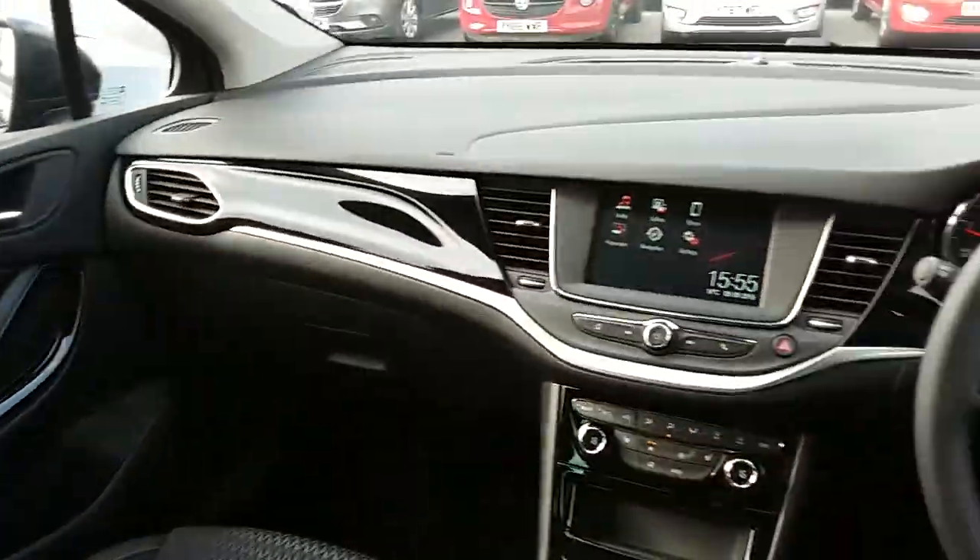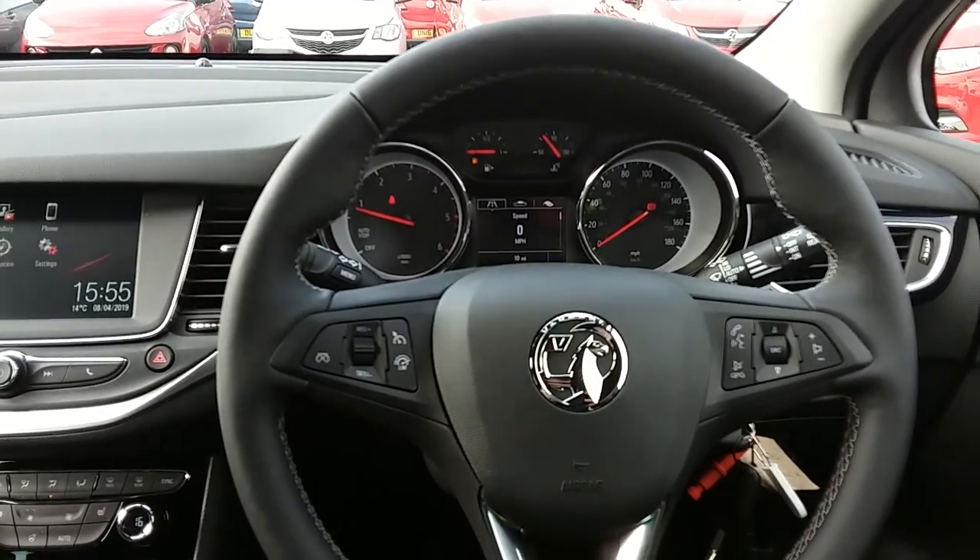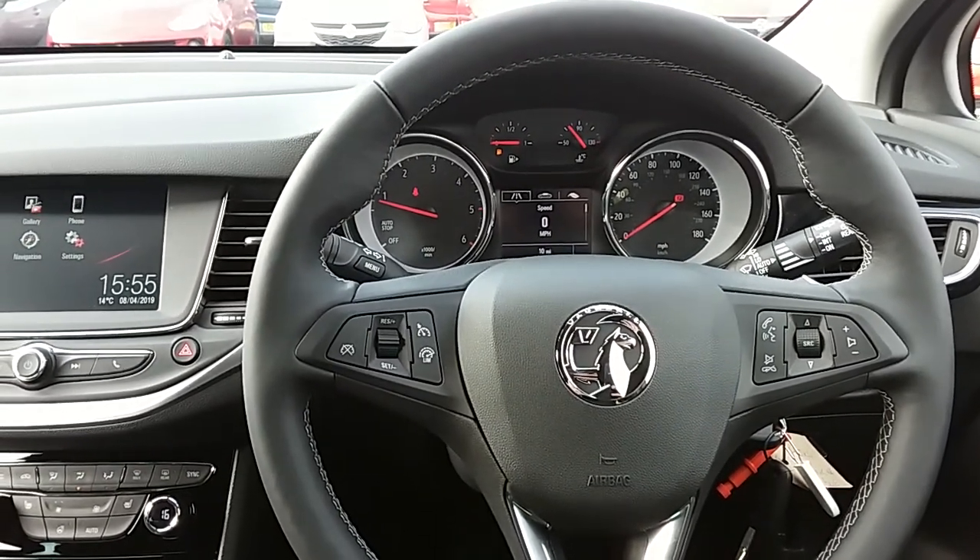If you'd like any more information on this car, or you'd like to come and view it for yourself, just give us a visit in our showroom which is on Savile Street in Sheffield. Thanks for watching.